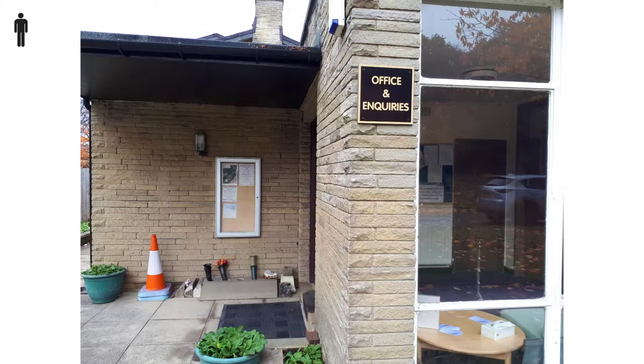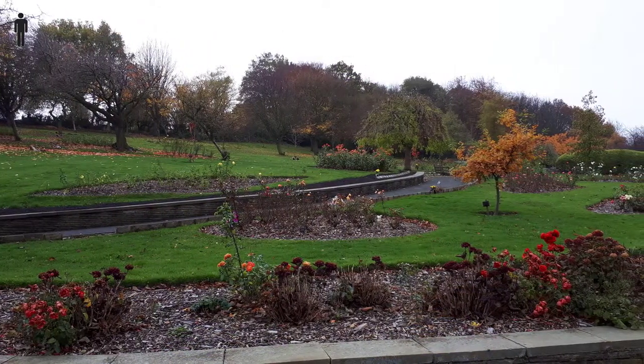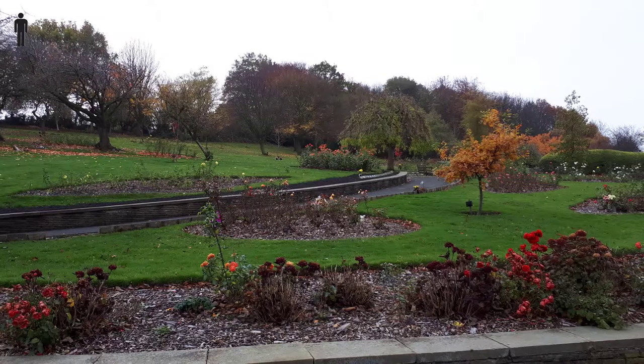If you need to collect cremated remains, or if you have any queries about funerals or memorialisation, the office can be found near the driveway entrance. Huddersfield Crematorium is situated in well-kept grounds with lovely views.